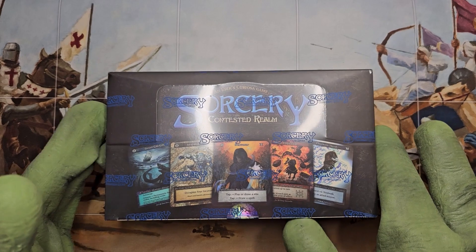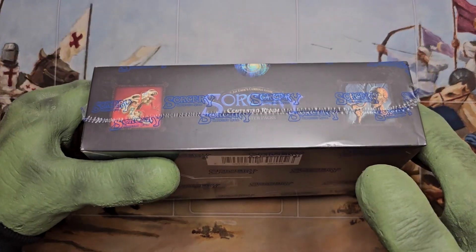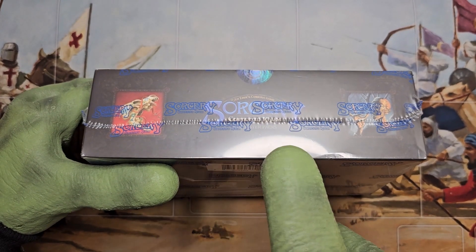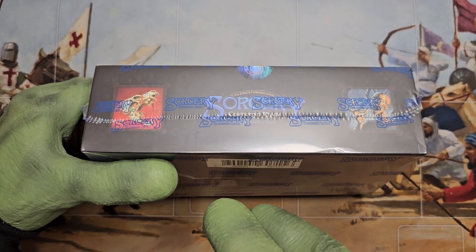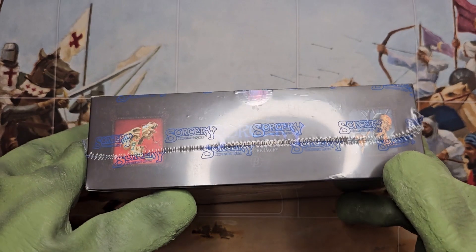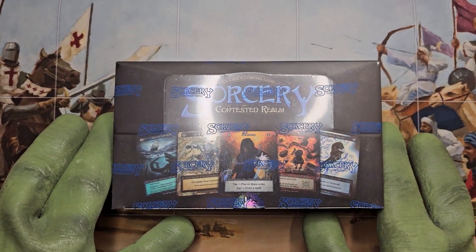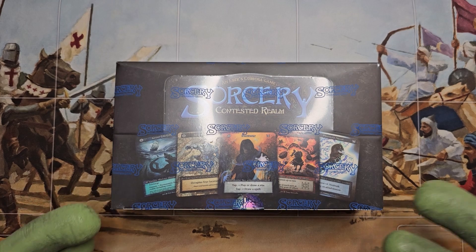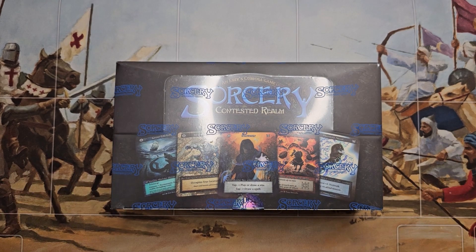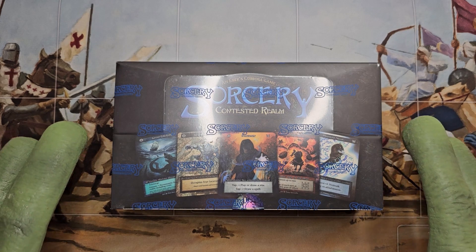So today we are opening a beta booster box of sorcery. On the sorcery boxes, you can tell whether or not it is alpha or beta by the little letter right here. It's very hard to see, but it says a B for beta. If it were an alpha box, it has an A there. I do have a few alpha boxes lying around, but considering the price of them, I'm not planning on opening those anytime soon. I've opened a few packs of sorcery. I really like the artwork and what they are doing, but this is going to be my first time opening a full booster box, so I'm really excited to get into this.